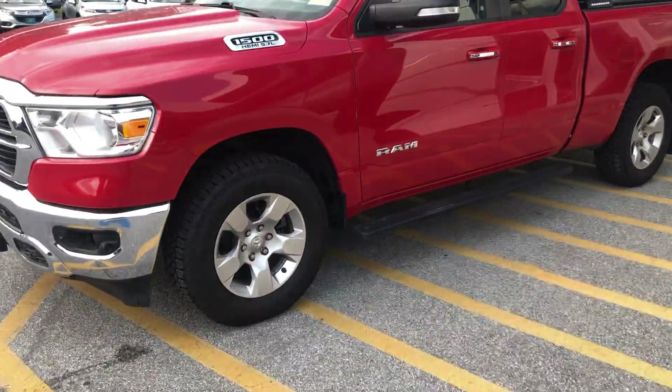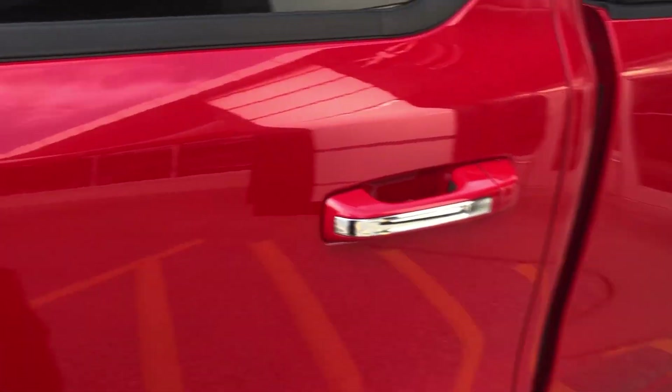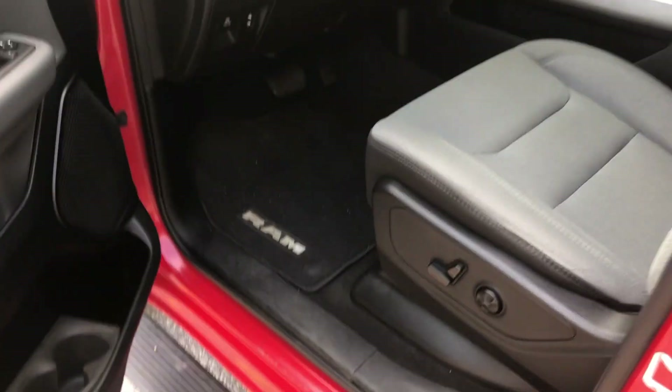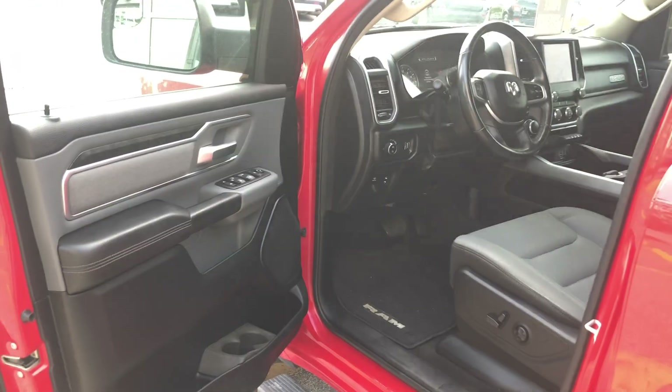The red color is sharp and the exterior is in great shape. I hit the lock there to show you the lights. Inside you've got power adjustable seats with lumbar support, and it's a nice wide open entrance to the door.